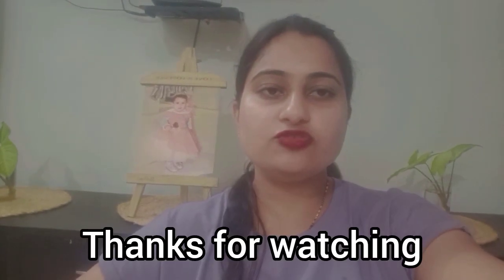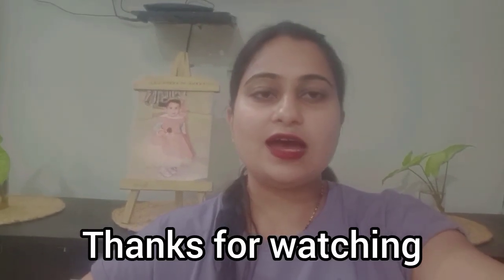I hope I have cleared all your doubts about PG and hostel accommodation in CUJ. If you have any other problems, write in the comment section and I will try to help through my vlogs. All the best to new admissions, and please don't forget to subscribe to my YouTube channel. Thank you so much.